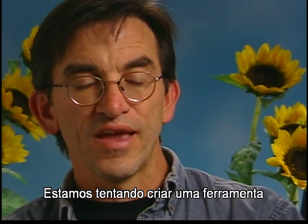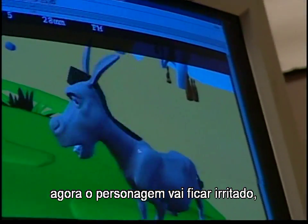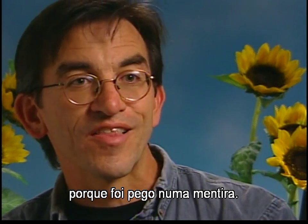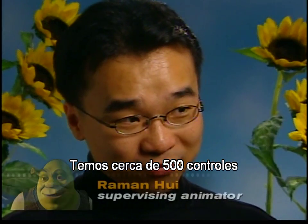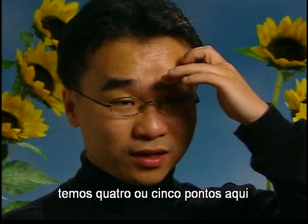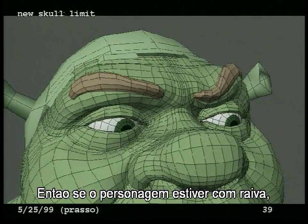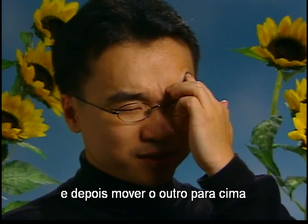We're trying to create a tool with an interface to an animator so that when they are working with it, they're thinking: now I'm making this character look mad in a way that shows he's also embarrassed — and he's embarrassed because he's been caught lying. That's a very particular, nuanced kind of mad. We have about 500 controls to animate the face. For the eyebrow, we might have four or five points we can move one at a time, so if I want a character to be mad, I can move this point down a little bit and then this one up a little bit.